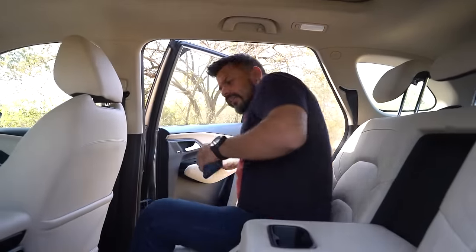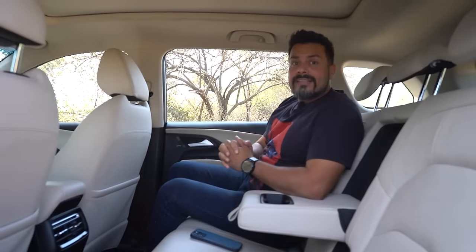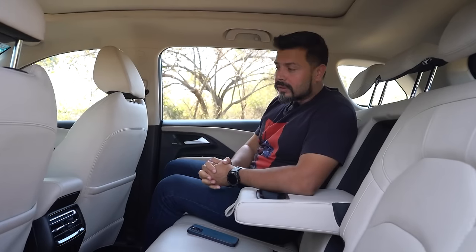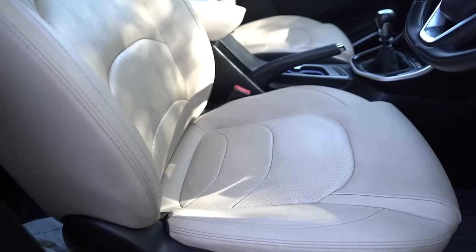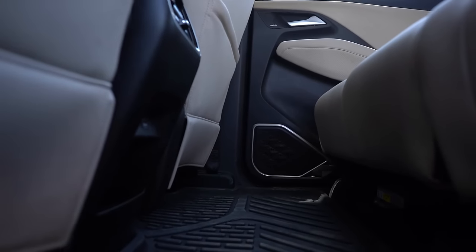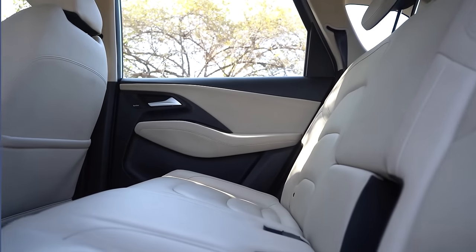Another great thing about the Hector is that ingress and egress is just perfect, unlike the Harrier which is a little too tall for the elderly and shorter people. The seat cushioning is also perfect for the driver as well as all passengers, even for long distance travel. There's no hump in the rear, which allows for maximum space, legroom and comfort for all three passengers.